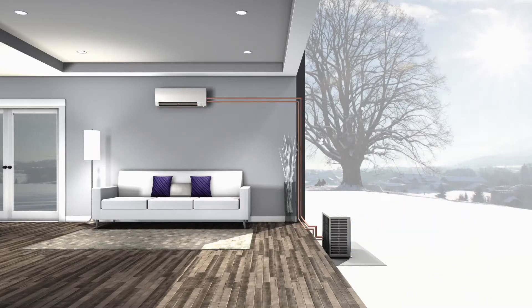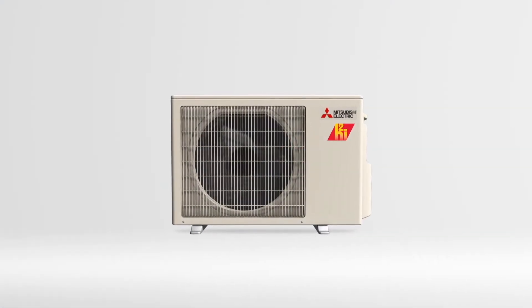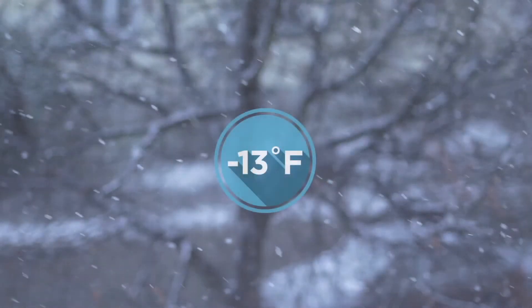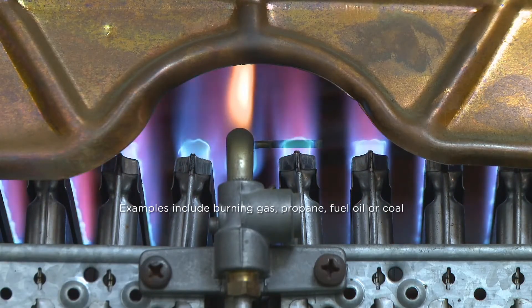For those requiring high-performance heating in colder temperatures and climates, our expert engineers have developed hyperheating inverter technology. Our hyperheating outdoor units use an enhanced compressor design to continue extracting heat energy even when the true outdoor temperature reaches down to negative 13 degrees Fahrenheit. When compared to other fossil fuel burning heating systems, our modern heat pumps provide exceptional heating performance while being a greener, more environmentally friendly option for your home.